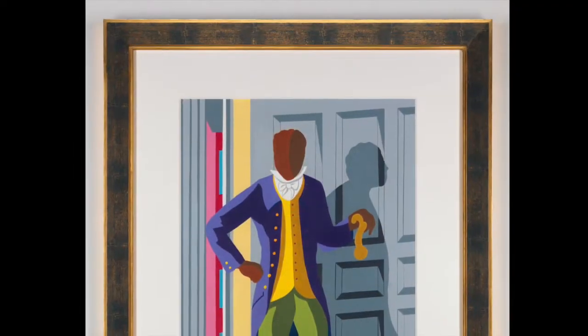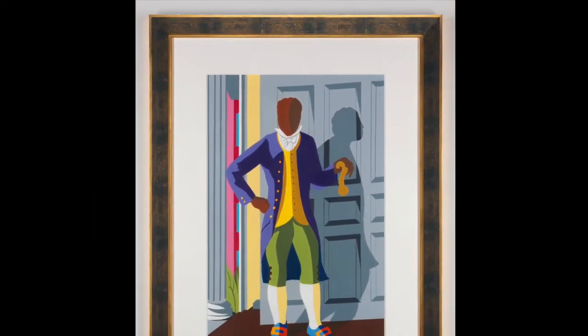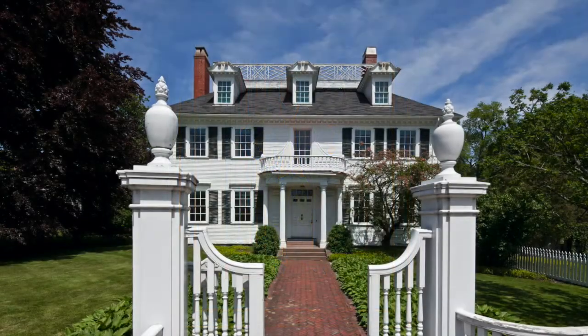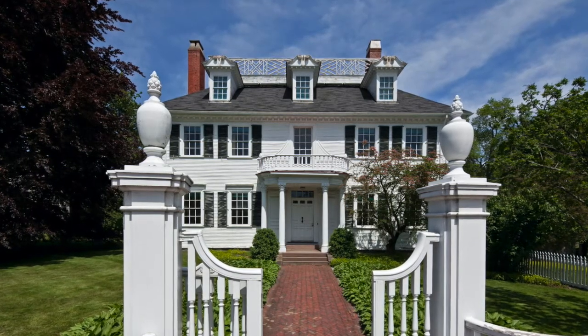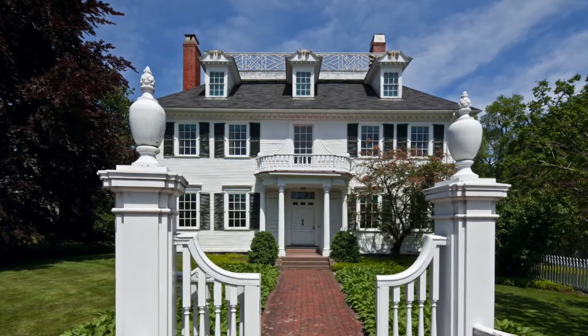I was delighted when I was asked to be the artist in residence to create an image of an invisible or faceless man, Cyrus Bruce. The Portsmouth Black Heritage Trail of the Langdon House asked me to take this project on and I was thrilled. I was going to get the opportunity to make an invisible man visible.